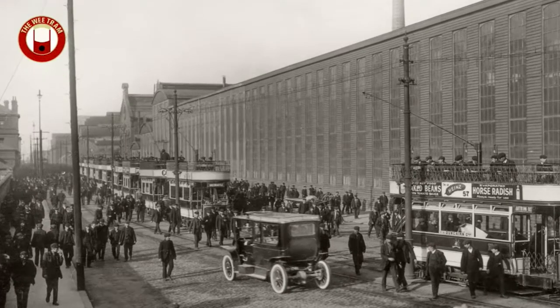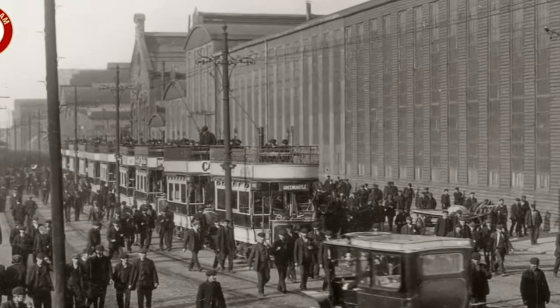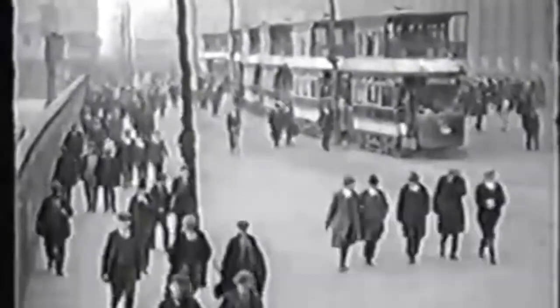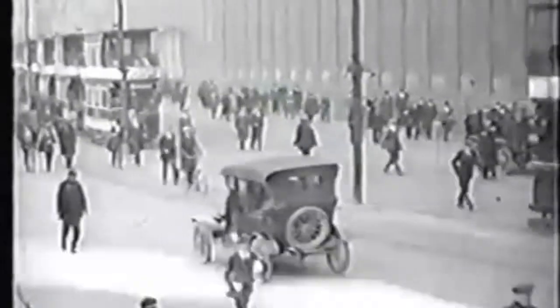I don't actually have any video footage of the electric open top trams from Titanic's time. The next bit of video I've got is from 1924, when they had added a covered upper deck to those open top trams. In this footage you can see them leaving from the shipyard — this is Queen's Road — and I think that building you can see on the right hand side of the trams is the old engine works, which was where the Metropolitan College is today.